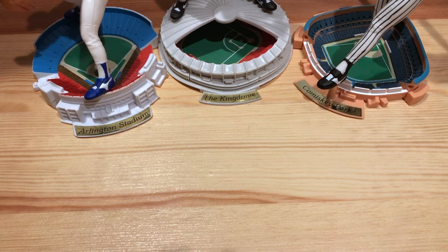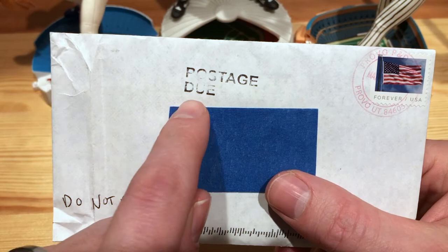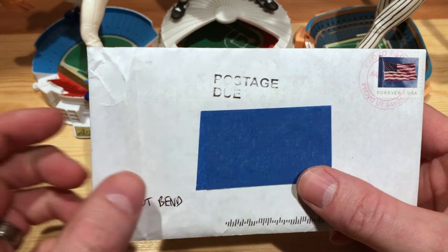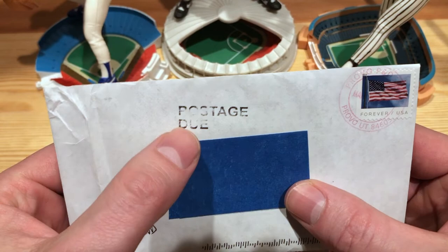Welcome back to Flying Dutchman Cards. Got a couple returns today to go through. First one here is from Provo, Utah. Interesting postmark there. The circle also has postage due on it, which is kind of interesting because when I first started TTMing, I looked up how many cards you can put in. One of the tips was that if it gets there, it should have enough postage to get back because there's essentially less weight than the original envelope. So it's interesting that it has the postage due.